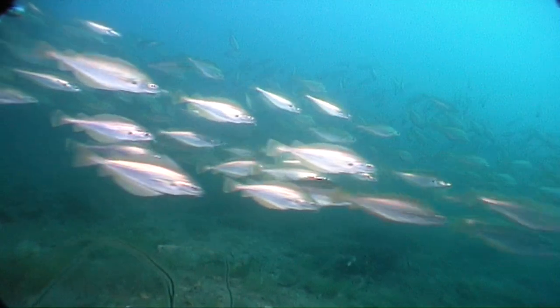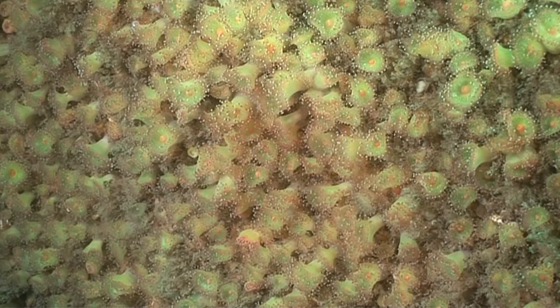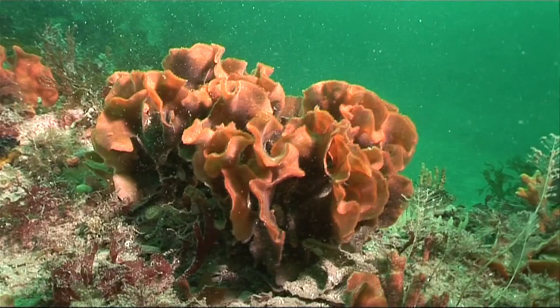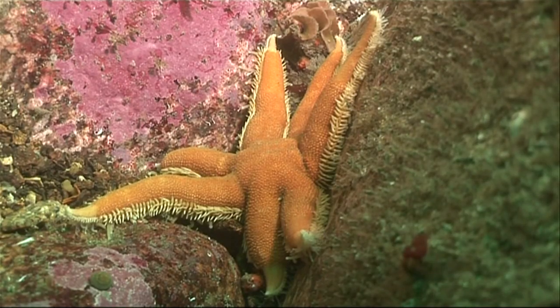Rocky places around the UK can rival tropical reefs in their colour and vibrancy. Whether it's pinnacles, ledges, boulders, caves or cliffs, there's always plenty to see.